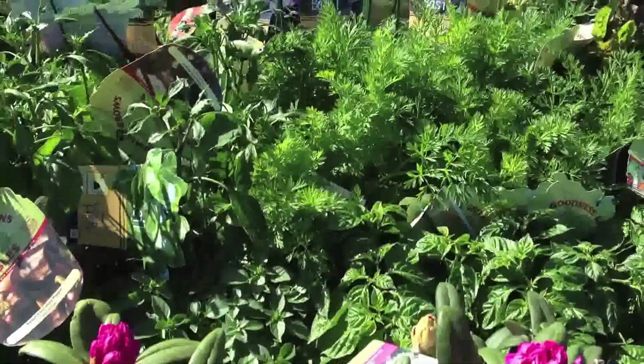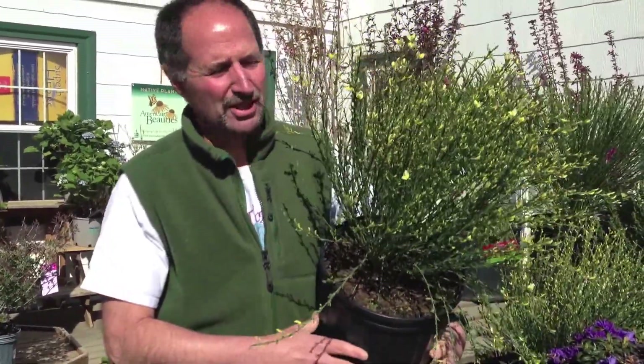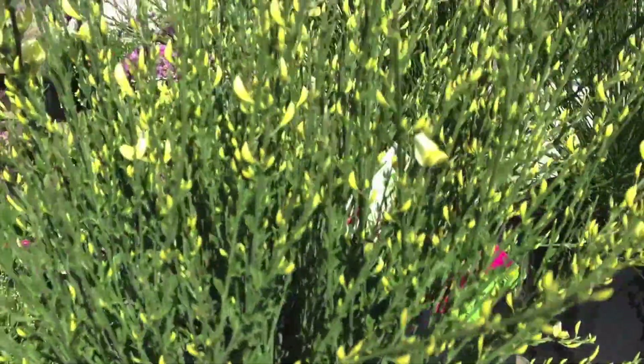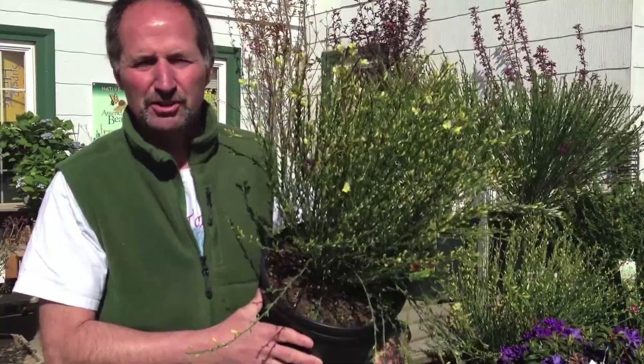This is what we're offering your garden center for Mother's Day right now. If you're from the Northeast, you know that broom is a plant that is just a big seller in May. And these moonlights right here are just starting to go into bloom. We have three other varieties that are also budded up and ready to go. These make a beautiful package for selling right now.